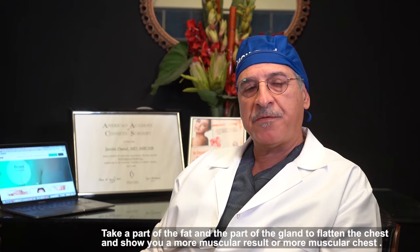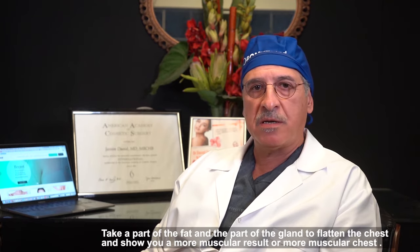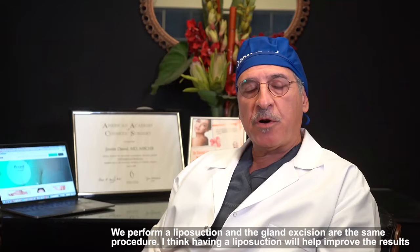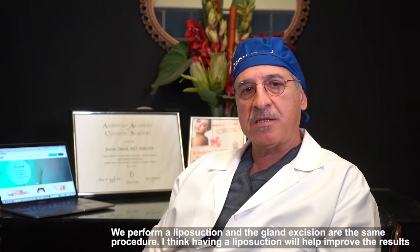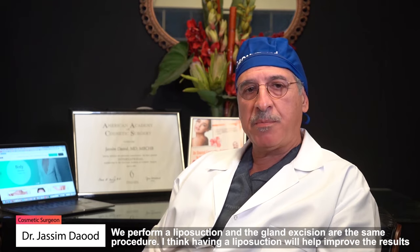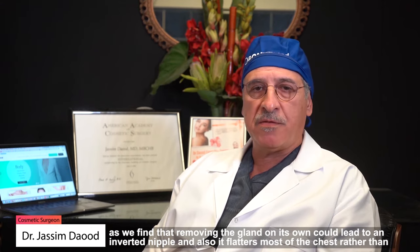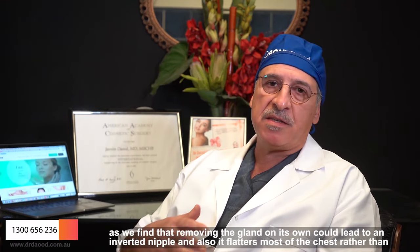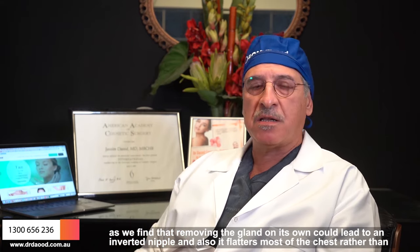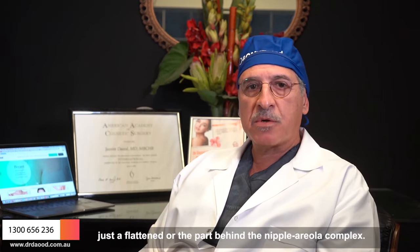We take part of the fat and part of the gland to flatten the chest and give you a more masculine result. We perform a liposuction and gland excision at the same procedure. Having liposuction helps improve the results, as removing the gland on its own could lead to an inverted nipple and only flattens the part behind the nipple areola complex rather than the whole chest.